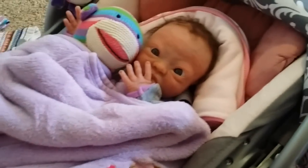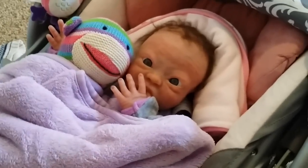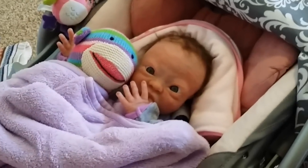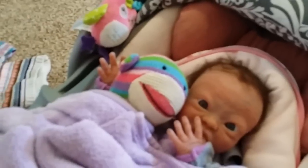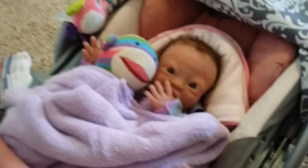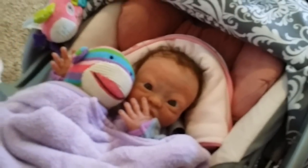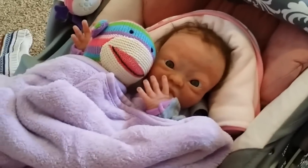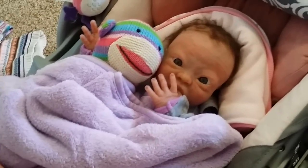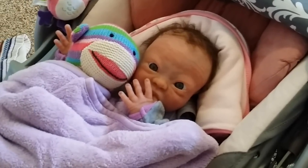I also have another YouTube account called Introducing Dana, which is through Google. If you want to subscribe to that channel as well, that's great. I haven't done a video in there in a couple of weeks. I'll obviously do a lot more here on Silly Cone Baby. The other one I don't know if I'll do much with, but I have two accounts on YouTube — Silly Cone Baby and Introducing Dana — and I have them on YouTube and Facebook.